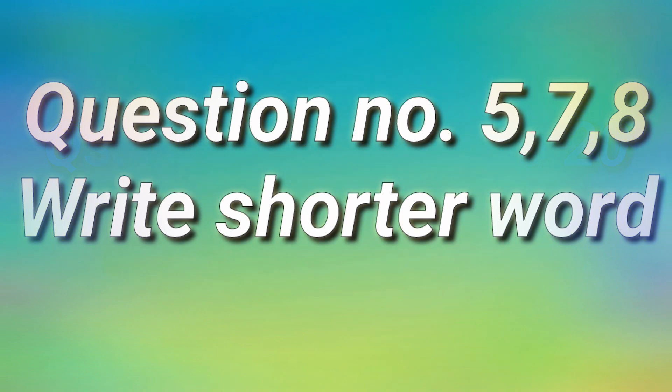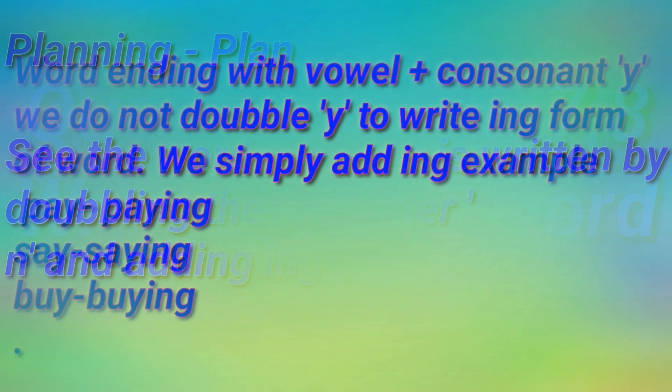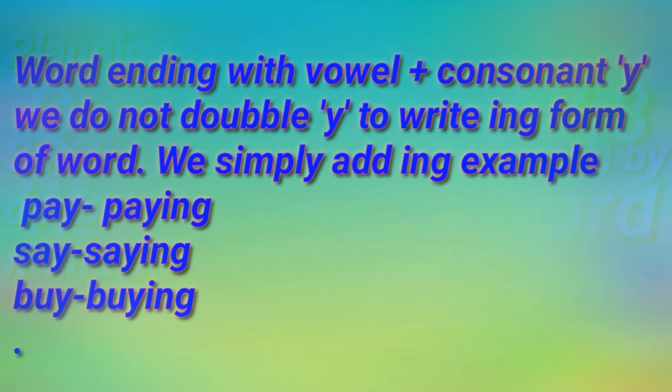In this section, we have to write the shorter word of the word given. The first one is 'planning.' It is made from the word 'plan' plus '-ing.' Since before the consonant N there is the vowel A, we double the last letter N and write it as 'planning.' But children, always remember: when a word ends with consonant Y and a vowel is before Y, you will not double Y — you will only add '-ing.'